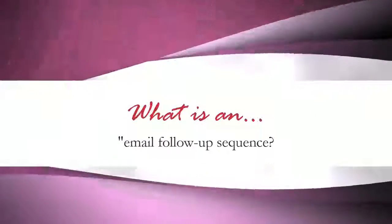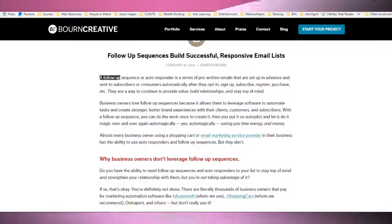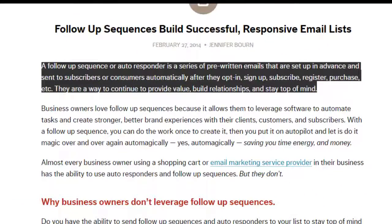Don't you just love templates? So first things first, what is a follow-up sequence? According to the smart folks at borncreative.com, a follow-up sequence or autoresponder is a series of pre-written emails that are set up in advance and sent to subscribers or consumers automatically after they opt in, sign up, subscribe, register, purchase, etc. They provide a way to continue to provide value, build relationships, and stay top of mind. It's time to nurture them to build that know, like, and trust and inspire them to invest in your solutions to their problems.